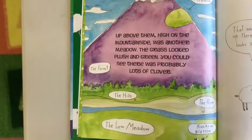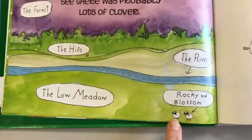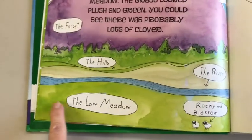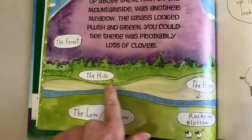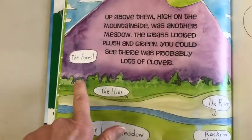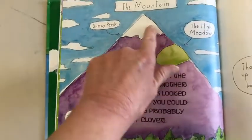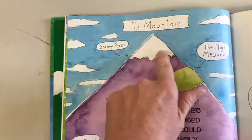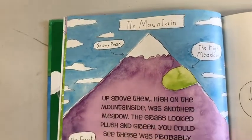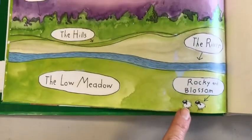So the author made us a map. Look — way down here, Rocky and Blossom. This is the low meadow. This is the river. This is the hills. This is the forest. This is the mountain. This is the snowy peak. And this is the high meadow. So Rocky and Blossom are way down here.